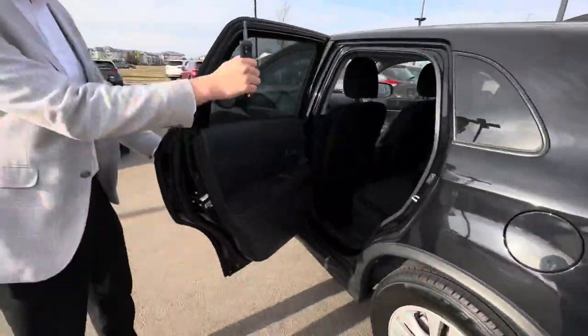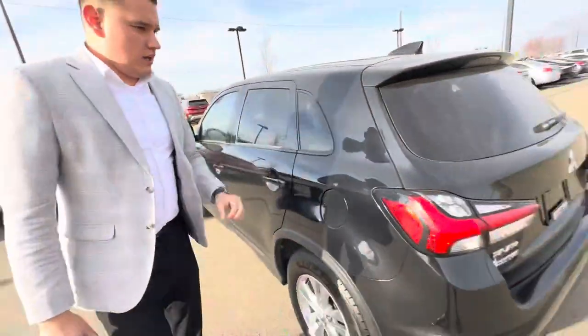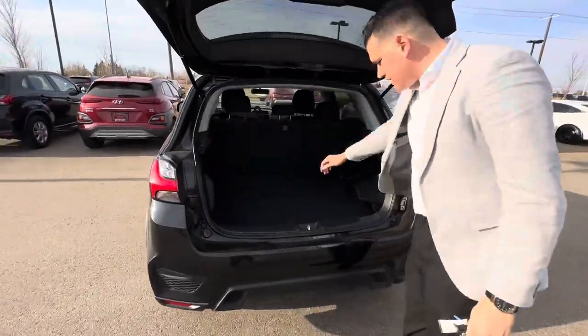In the back, you get tons of room for rear passengers or cargo. And for the trunk space, you can always put the seats down as well.